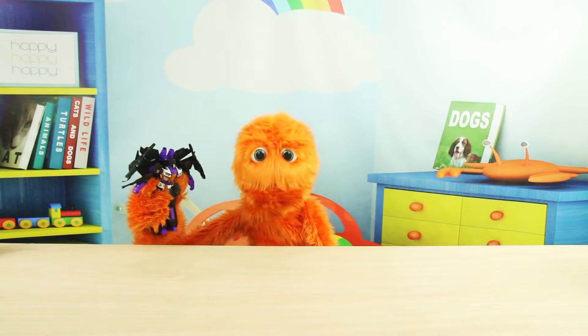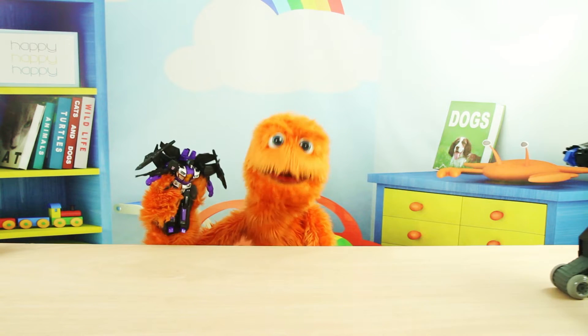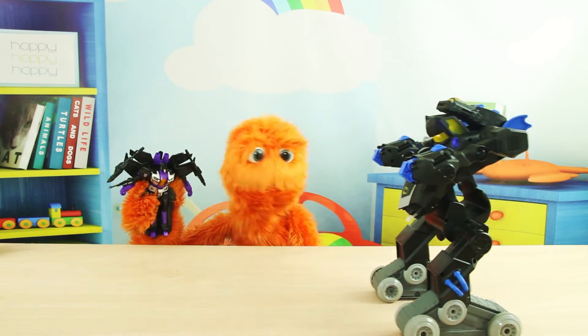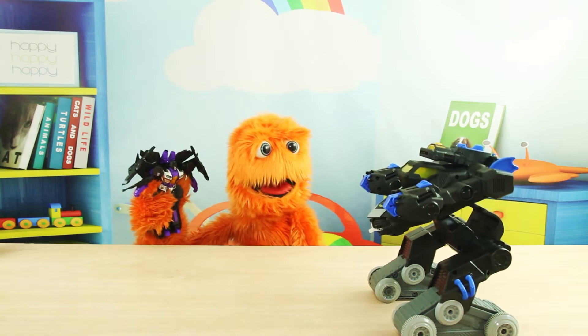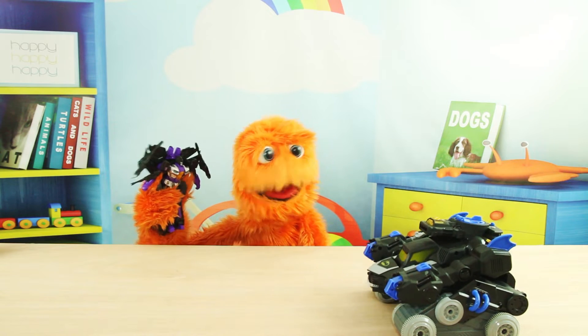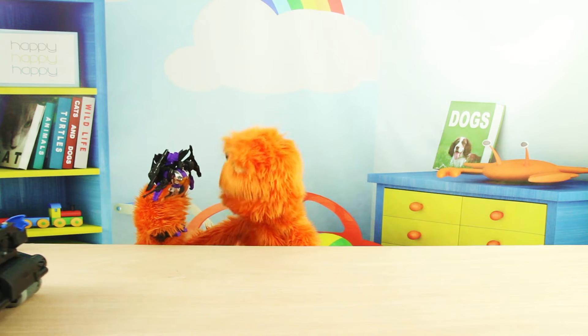Wow, this robot is so cool! I love robots! Look at that one! Are you seeing this transformer? He just transformed! Here he goes!